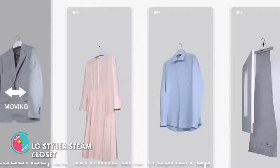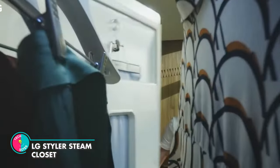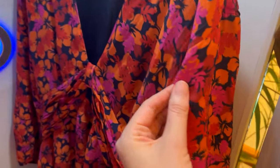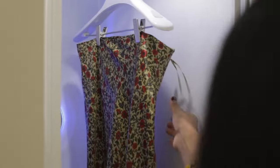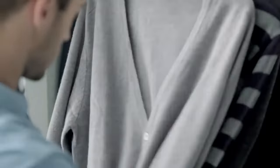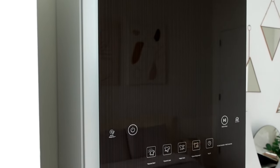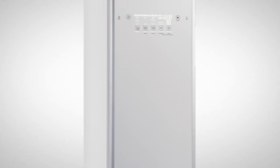Who needs paparazzi when you've got Pixie? Next is the LG Styler Steam Closet. For a cool $2,000, you too can own a machine that claims to refresh your clothes and make them as wrinkle-free as your forehead after a Botox treatment. But here's the catch — it only works if your clothes are already pretty clean and wrinkle-free to begin with. So basically, it's like a fancy dryer that gives your clothes a little spa treatment, and it can only handle three to five things at a time, so choose wisely.